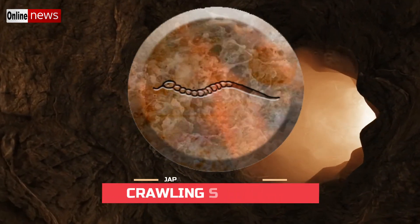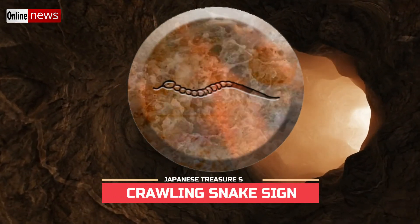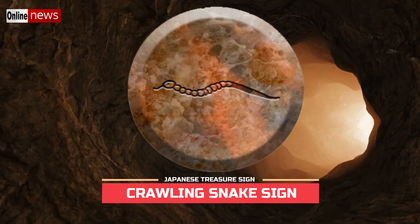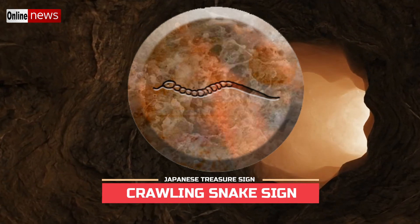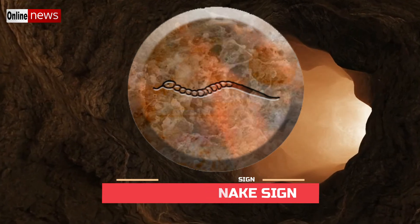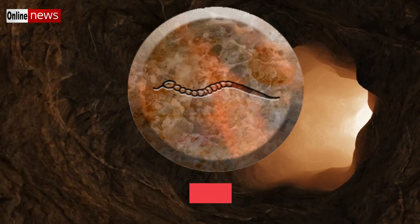If you happen to encounter a crawling snake sign, then you have to follow the direction where it is heading. But unlike the snake sign in a striking position, a crawling snake sign often refers to a far-distance location. The reason behind this sign is that a crawling snake means it has a long way to travel.